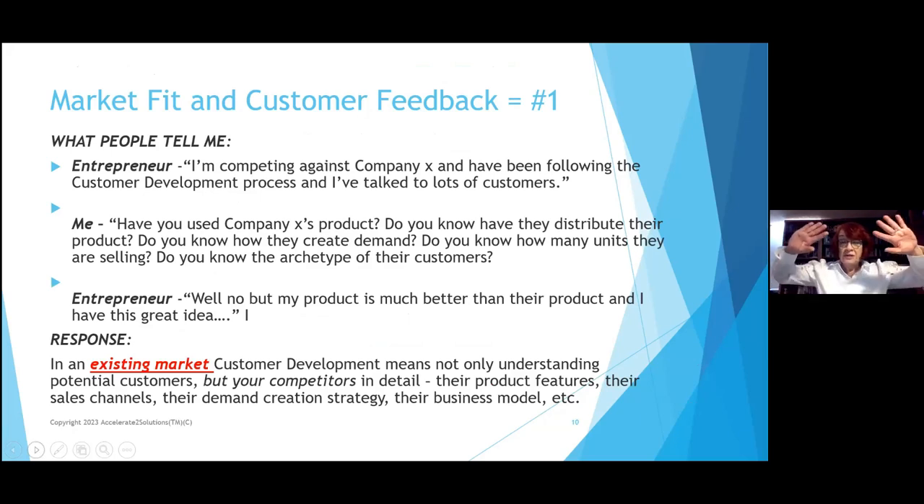Typically I get a wall from entrepreneurs. They say, 'I'm competing against this company, I'm following the customer development process, and I've talked to a lot of customers.' So have you used that company's product? Do you know how they distribute it, how they create demand, why people keep buying it? Do you know how many units they're selling, the archetype of their customers — how old are they, where do they live, what's their financial spending, and why do they want this thing? And typically the entrepreneur says, 'No, but my product's much better than theirs.' How do you know?